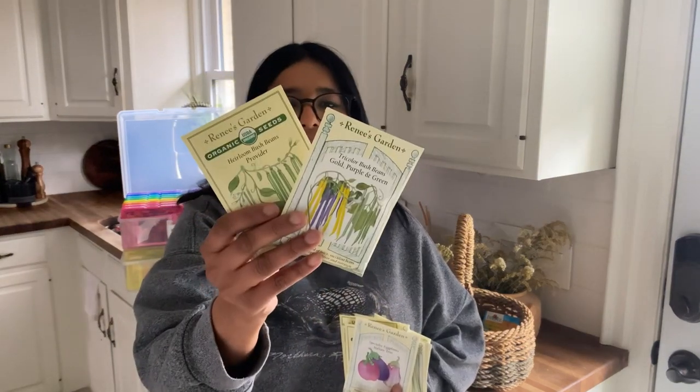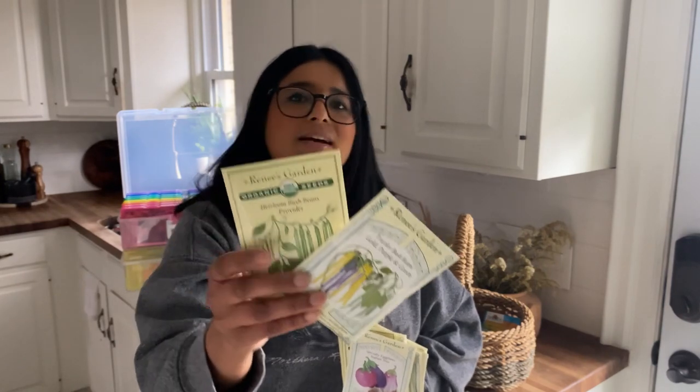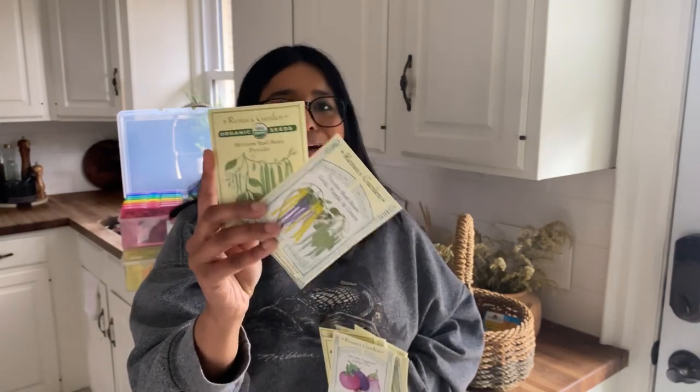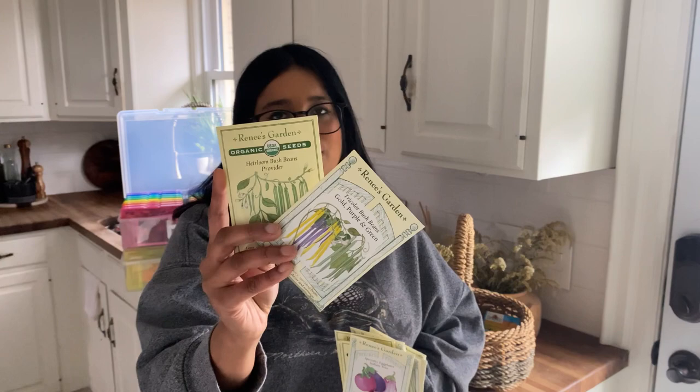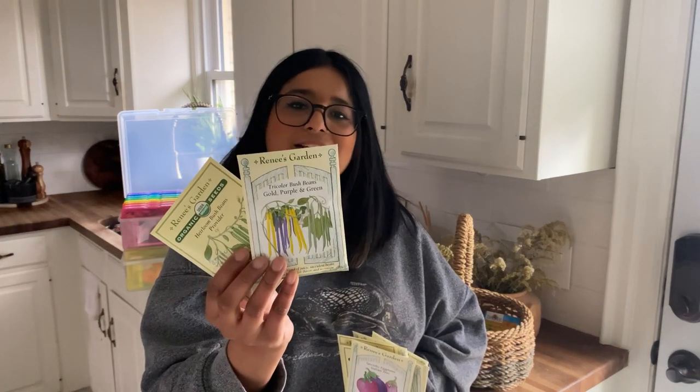Next we have some heirloom bush bean varieties: a Tricolor and a Provider bush bean. The Provider ones I have grown before and they've done really well. The Tricolor bush bean is just very fun with all those colors, and you can never have enough bush beans in your garden.